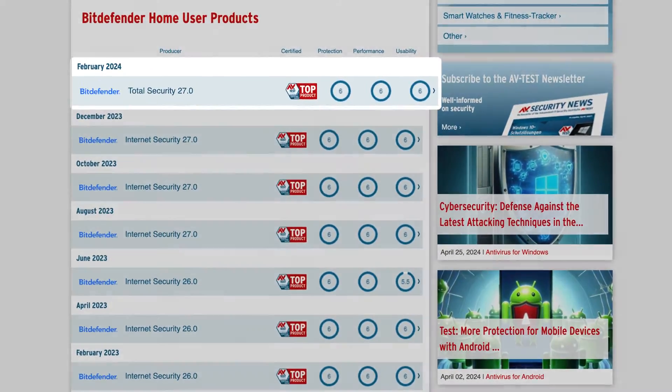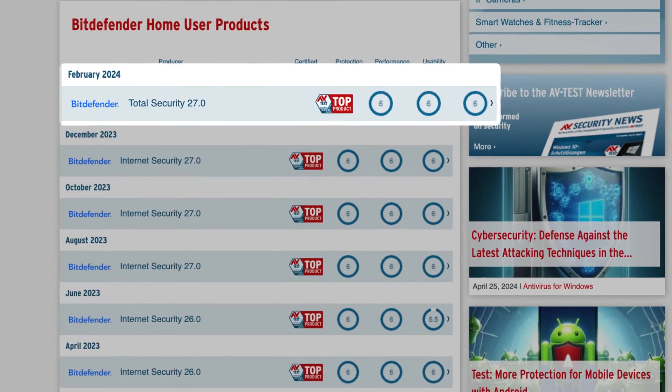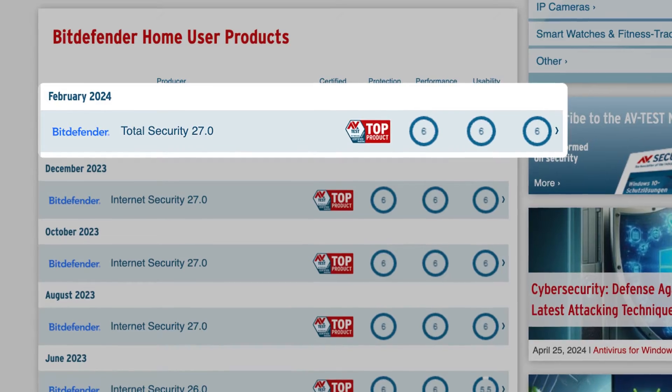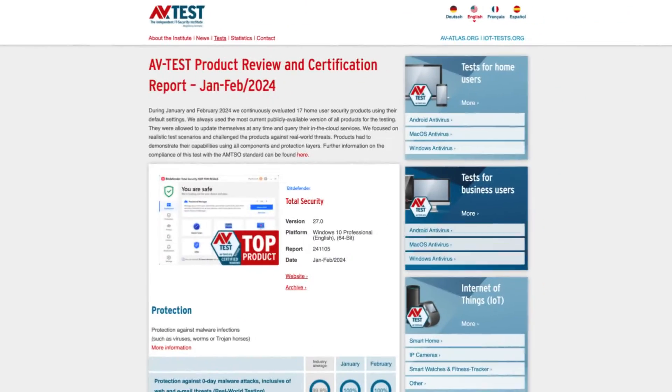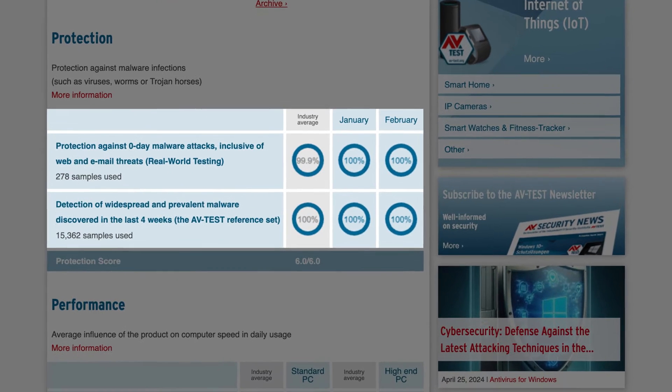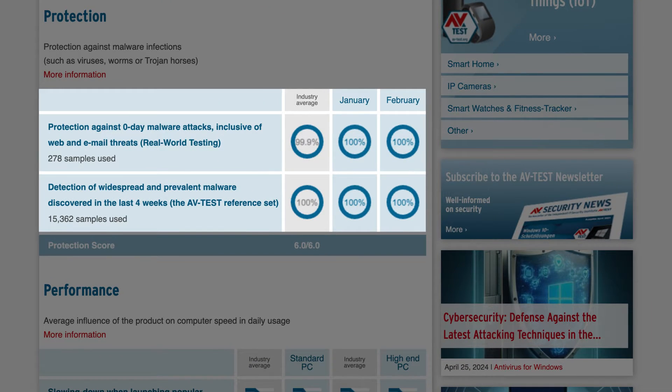It's rare for any antivirus to score perfect in these tests, but in the latest test, Bitdefender managed to achieve exactly that by scoring six out of six in all categories. Bitdefender was also able to detect 100% of zero-day malware and 100% of four-week-old malware attacks.